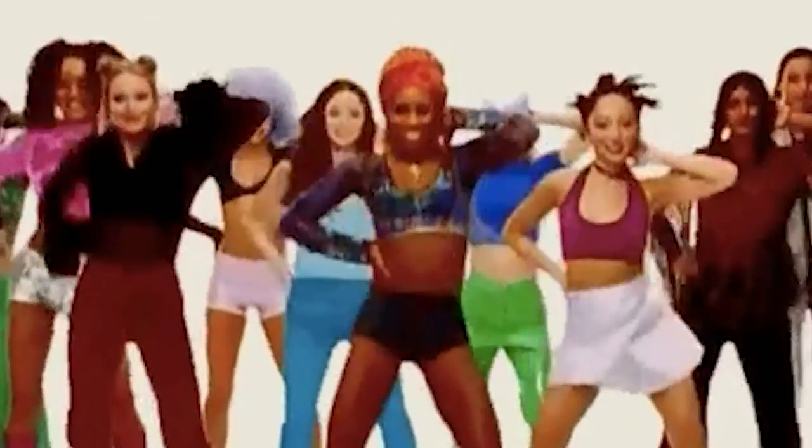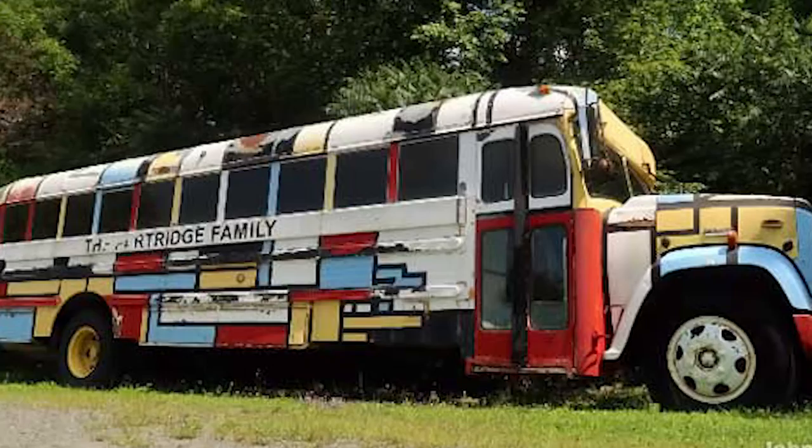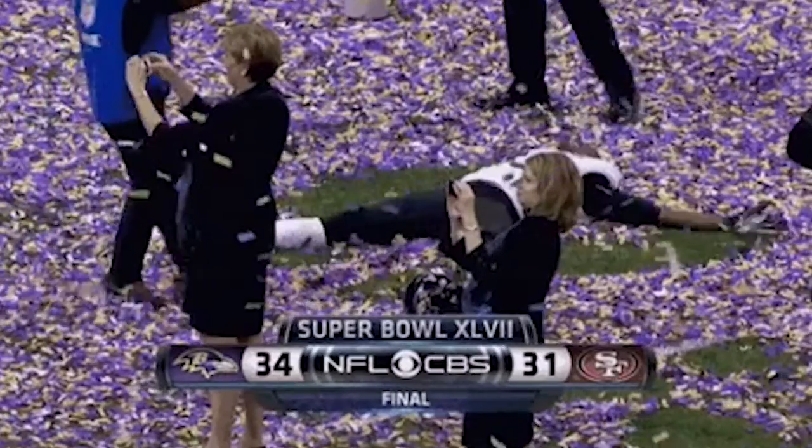Now that you've got the colors figured out, let's talk about patterns. We want to avoid all busy patterns because you don't want to look like a 90s dance video, the Partridge family bus, or like the confetti explosion at the end of the Super Bowl, because all of those things are going to distract from your faces. And your faces are what we want to see in the photos.